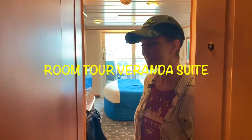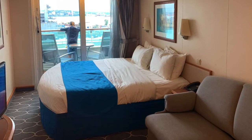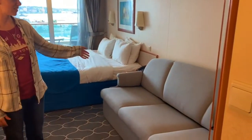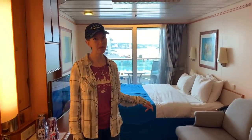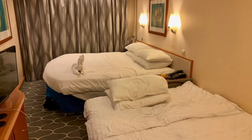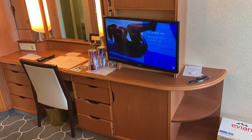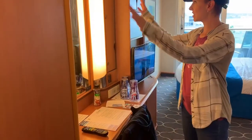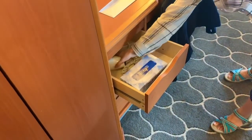We're on Royal Caribbean's Adventure of the Seas. We have a veranda suite and we'd like to show you around. First things first when you come in — it opens up to the living room area. They have a nice couch that can fold out to a bed, which is where Elijah will sleep. There's a nice sitting area with vanity lights on the side, quite a few decent-sized drawers, and a hair dryer.